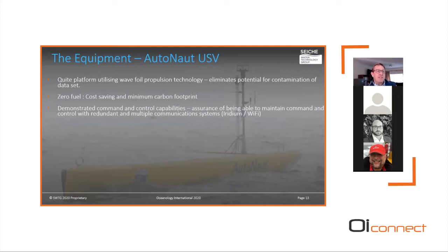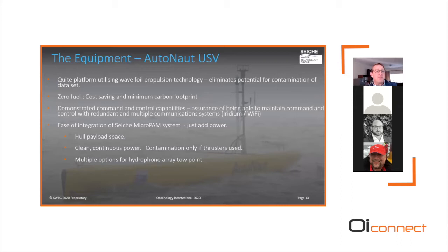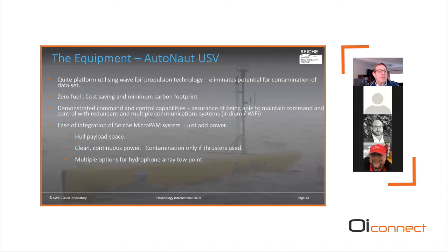The Autonaut offers demonstrated command and control capabilities providing assurance of positional control with redundant multiple communication systems including satellite and Wi-Fi comms. Integration of the Seiche microPAM system was straightforward — simply adding power and a GPS feed. Payload space accommodated the head electronic unit with clean continuous power, with the only consideration being potential acoustic contamination if the auxiliary electric thruster was utilized. Multiple attachment options for the hydrophone tow point were also available.